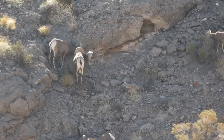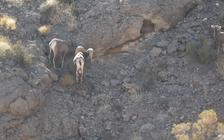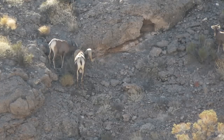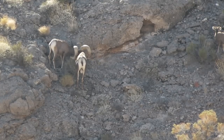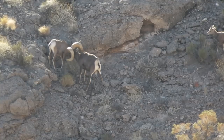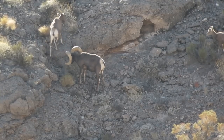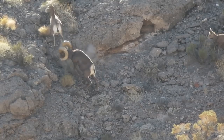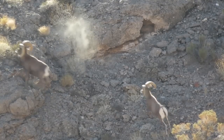His butt's to us, Carl. When he goes broadside, he's at 310. I would aim like five inches high. He's 310 with the angle.